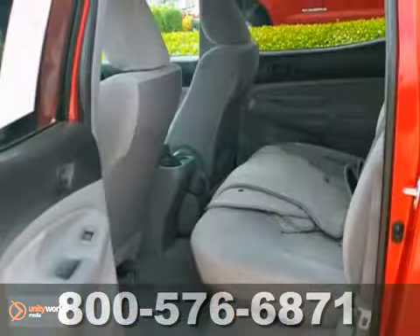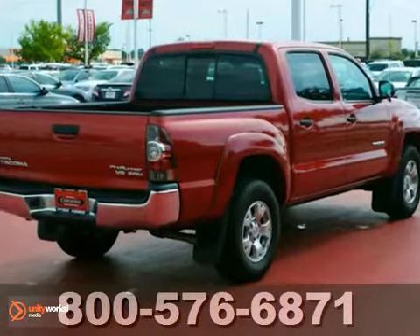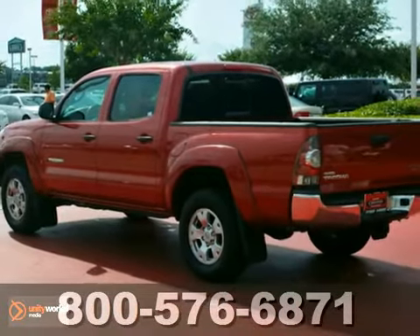If you're in the market for a nice Tacoma, then make sure you come and see this one before you buy. But be ready to purchase because it's priced to sell. We'll see you soon.